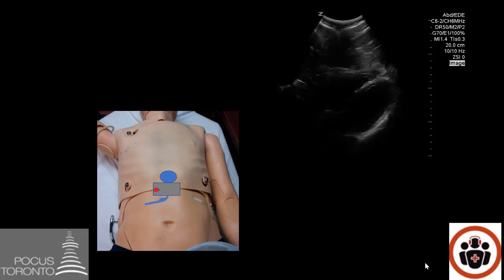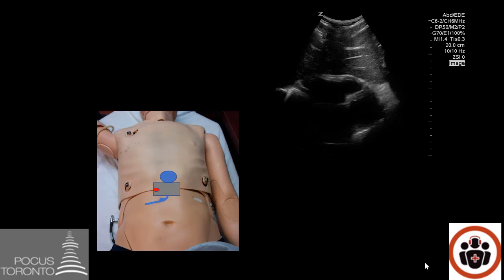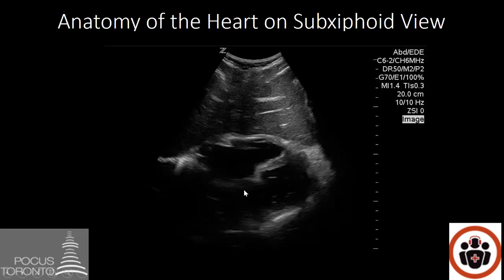As you push the gel towards the sub-xiphoid area, the heart should come into view. In the near field is the liver — that is what allows you to see the heart through the abdomen. The chamber in view is the right ventricle, then the left ventricle, then the left atrium. The area between the left atrium and left ventricle is the mitral valve. The area between the right and left ventricle is the septum, and the area going around the heart is your pericardium.